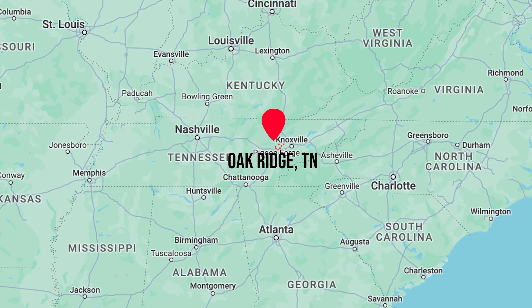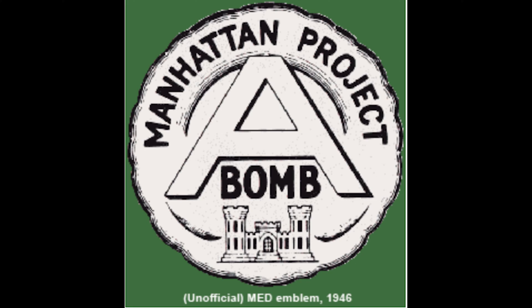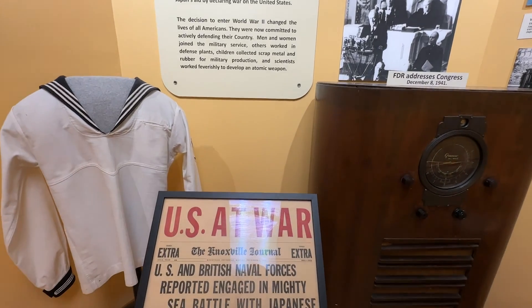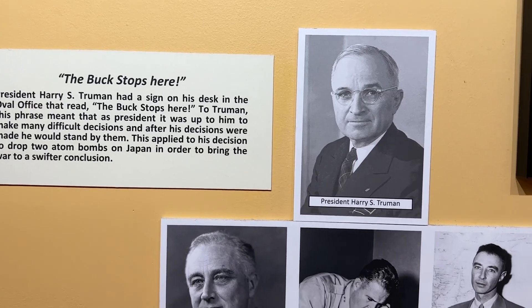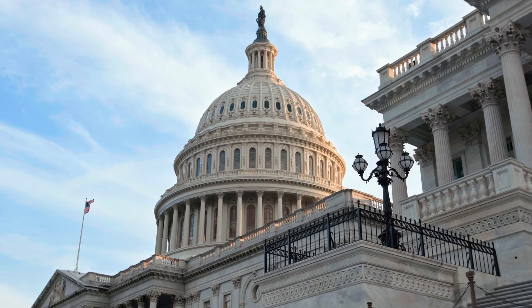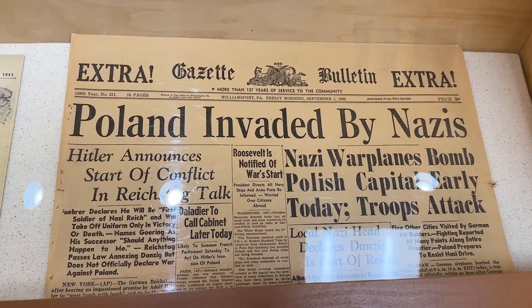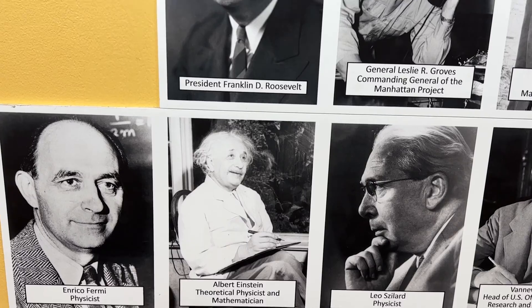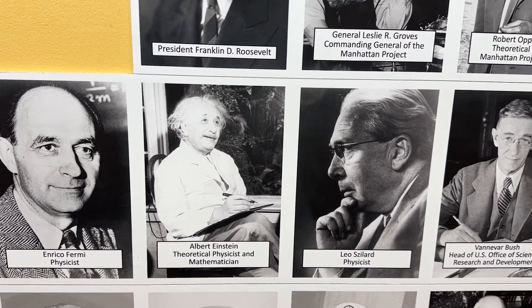Oak Ridge was one of the secret cities that was part of the Manhattan Project. If you're not familiar with U.S. history and haven't seen the award-winning film Oppenheimer, you may not be familiar with the Manhattan Project. This was a top-secret research and development project by the U.S. government that took place during World War II to produce the first atomic bomb. It's considered one of the most significant engineering endeavors of the 20th century.